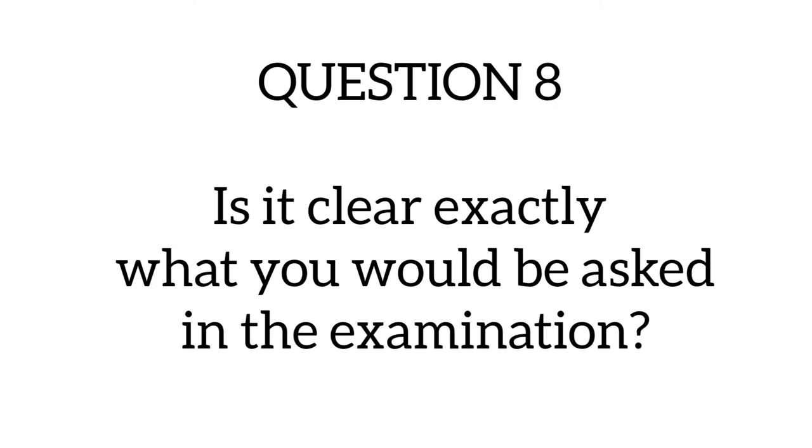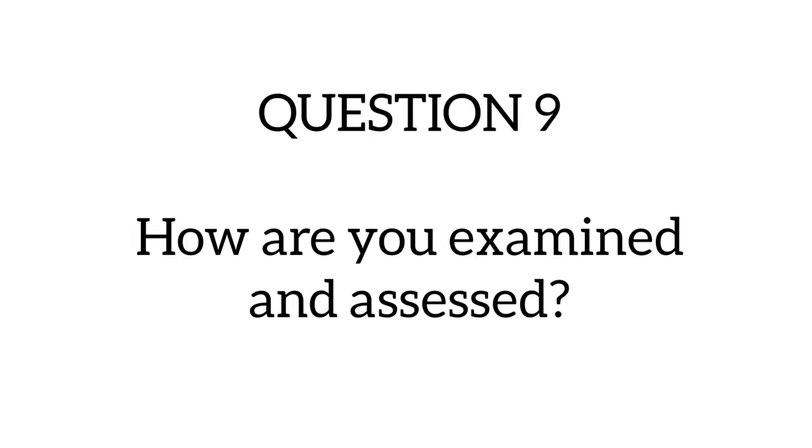Question eight asks: is it clear exactly what you will be asked in the examination? For each module, you will have a syllabus covering every topic you need to study for that particular module, so you know exactly what to prepare for the exam. The lecturers will also let you know their method of examination — whether it's MCQ, oral assessment, or essays — and they will inform you of the pass mark required to pass the module.